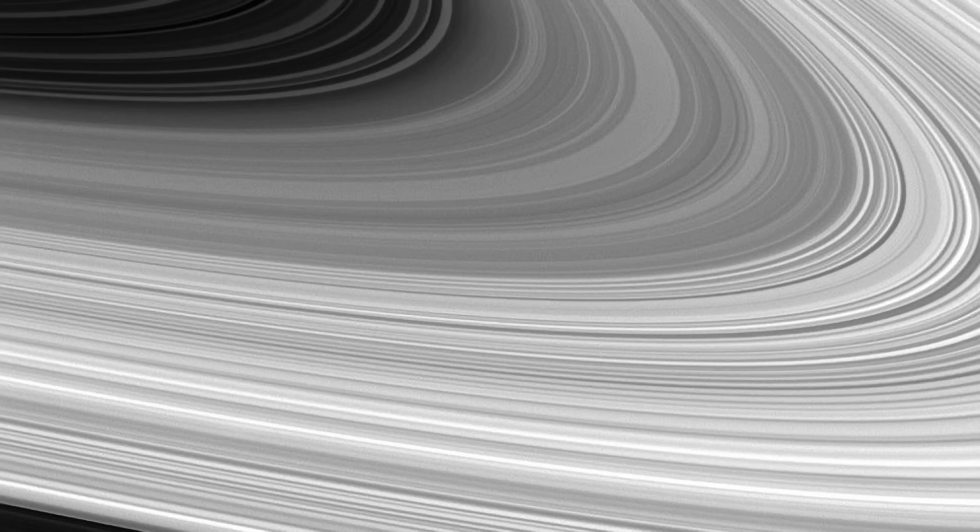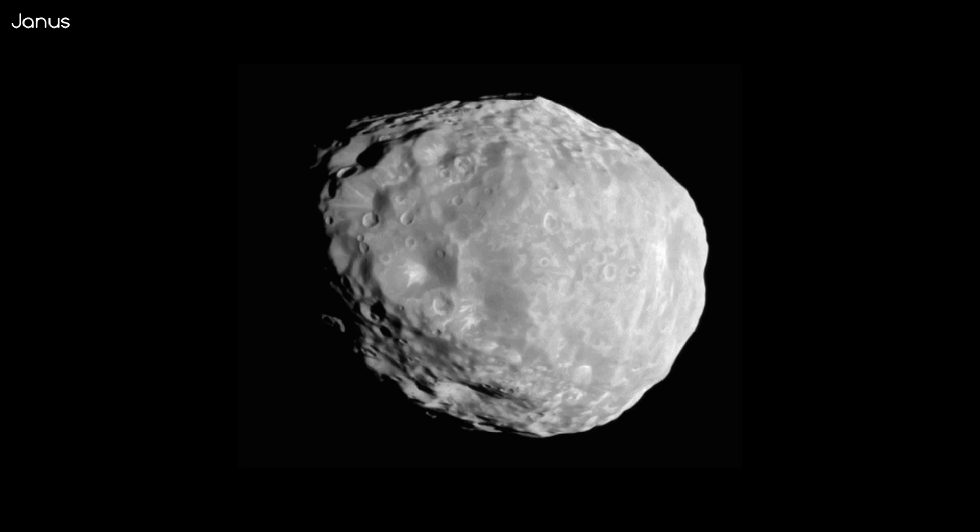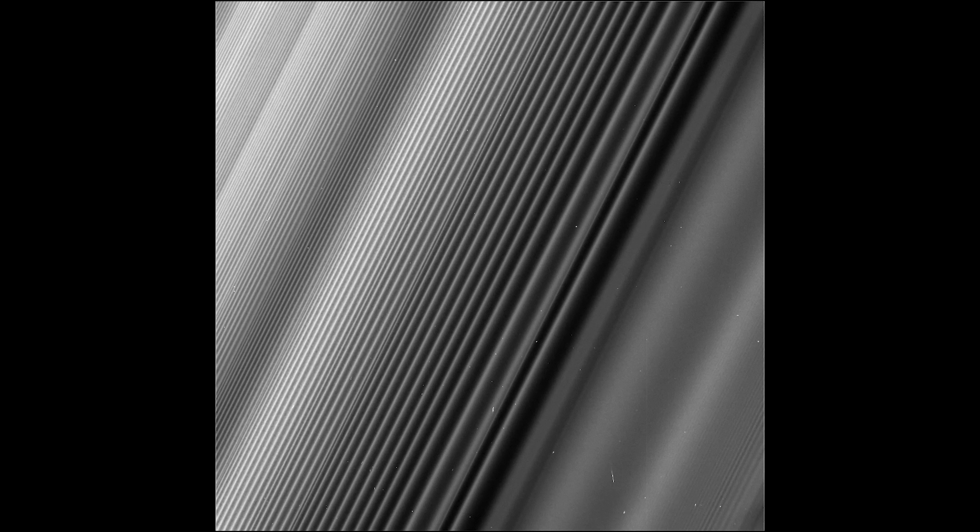This image is part of the B ring, at a position where the ring orbits twice for every one orbit of Saturn's moon Janus, causing an orbital resonance. This photo gives the illusion that the image is tilted away at the top left, but this isn't the case. The illusion is caused by the way density waves propagate from the planet, the wavelengths decreasing with the distance from the resonance.